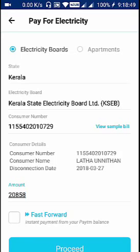If no bill amount is fetched, you can pay any custom amount in advance using Paytm. This bill payment will be reflected in the biller's account in two to three days.